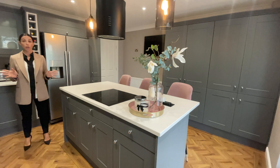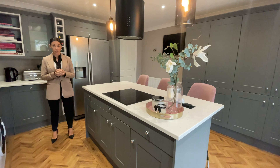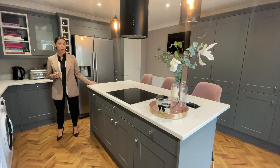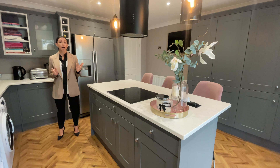The showstopper of this home is this fantastic kitchen diner featuring AEG appliances, quartz worktops, and herringbone style Karndean flooring.